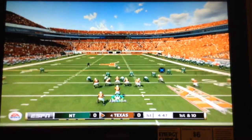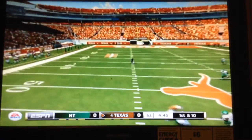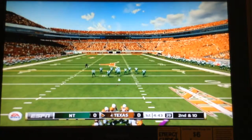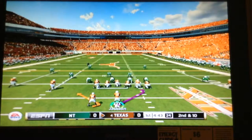Quarterback all by himself in the backfield with five wideouts. Here the quarterback makes a poor decision, throwing into coverage. He needs to look at his progression and find the second and third receivers.